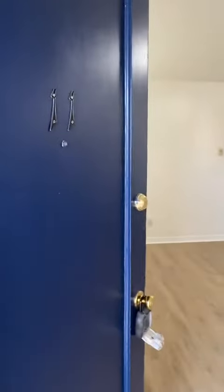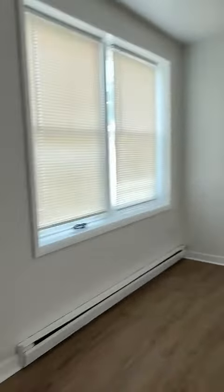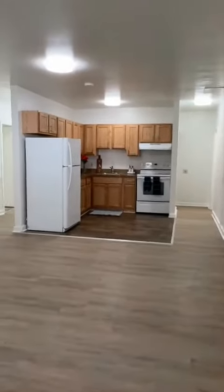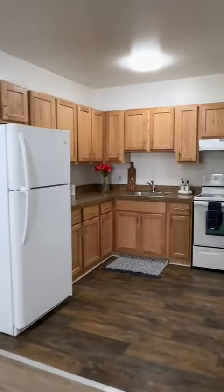This is the entrance of unit number 11, which is a three bedroom, one and a half bathroom. We're entering the living room — it's a huge living room. And this is a brand new kitchen with a brand new refrigerator.